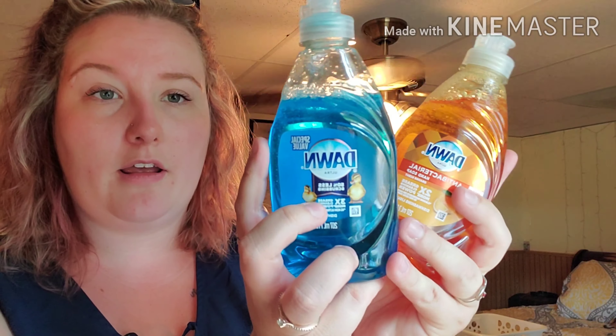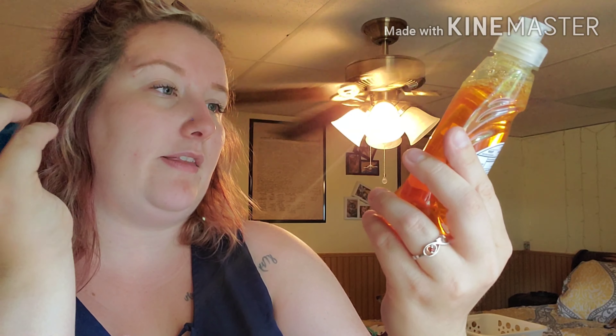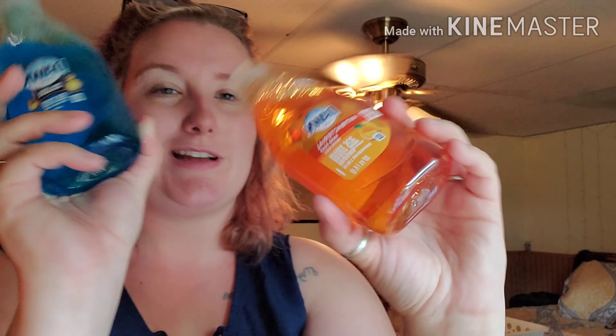We have Planter's Classic Nuts. I love regular peanuts and things like pistachios and almonds, so I grabbed a little can of that to take to work. I also got two more bottles of Dawn dish detergent — one in the orange scent and one normal. I noticed this one looks like it had some taken out already, so pay attention to those, guys.